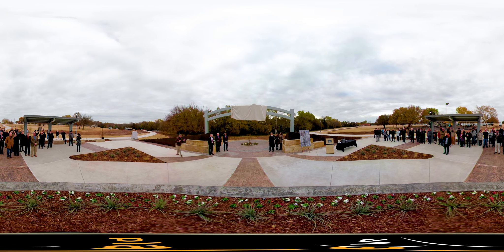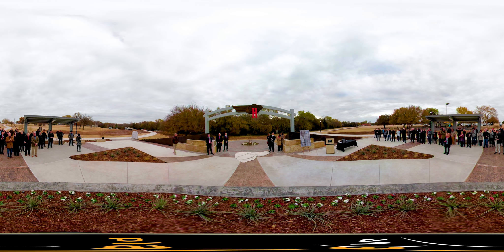Our hospital foundation hosts many events throughout the year to encourage health and wellness while increasing awareness of the hospital's mission. We are a major contributor to the construction of the Heritage Trails project that encircles our campus and connects to the Simmons Center, the Heritage Center, and Halliburton Plaza.